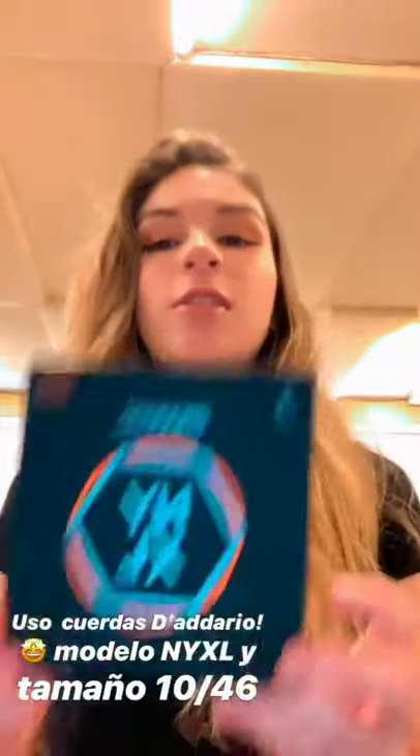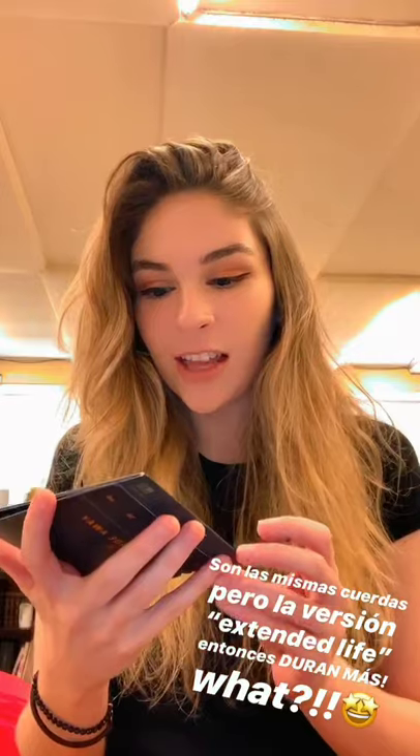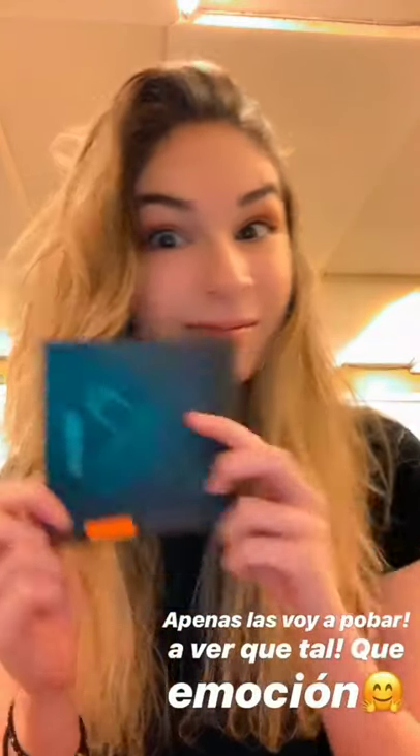Happy Danny Day! First up: strings. I use the D'Addario Strings, this model: NYXL, and this size: 1046. I really love them. They are very strong strings and they last for a long, long while. And these are the same strings but the extended life edition, so these are going to last even more. I haven't tried these yet — these are my next experiment. I'm very excited to try them out and see what happens. They're the same size, but yeah, this is cool.